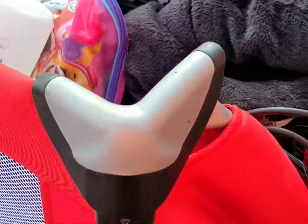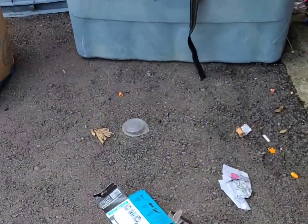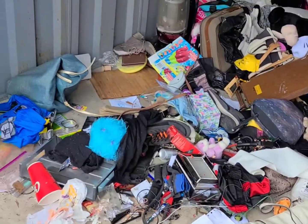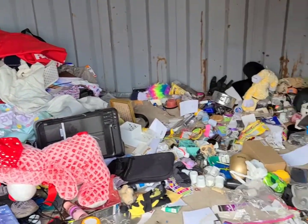We've got some purses. Hopefully there's a lot of trash in here, because that's what you're hoping for — something hidden among the trash. I'm gonna have to scrounge around for some containers, but we're gonna get to it.